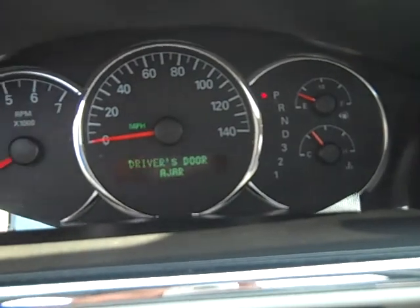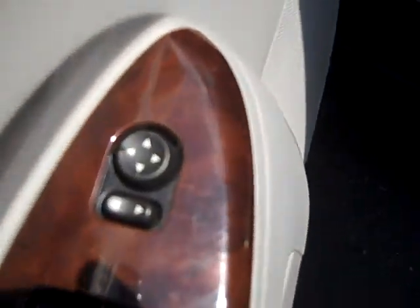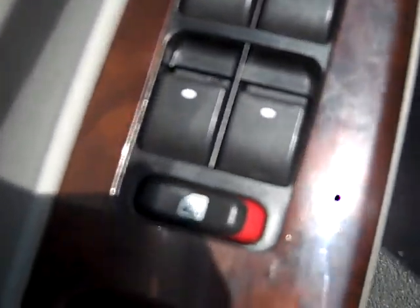It has traction control, steering wheel audio controls, and cruise control. It also has auto headlights, power mirrors, windows, and locks.